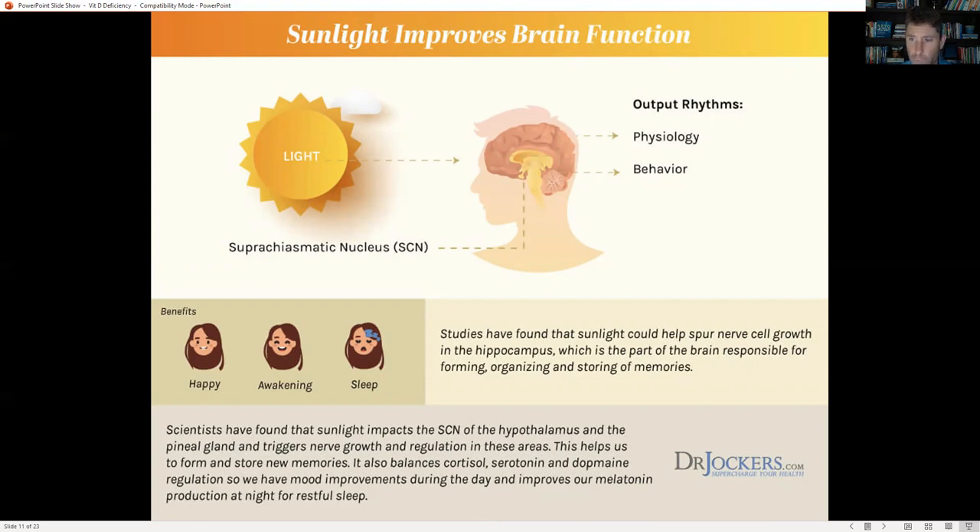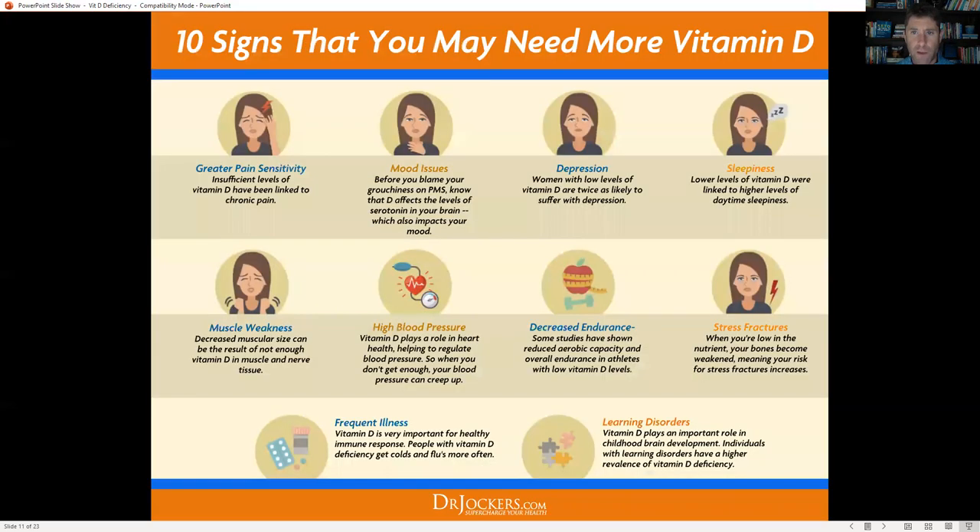Vitamin D is also very important for brain function. Getting sunlight during the day helps optimize your circadian rhythm. It also spurs nerve cell growth in the hippocampus — the brain region responsible for forming, organizing, and storing memories — and impacts the suprachiasmatic nucleus of the hypothalamus and the pineal gland, triggering nerve growth and regulation. This helps form and store new memories, balances cortisol, serotonin, and dopamine regulation, improves mood during the day, and improves melatonin production at night for restful sleep.